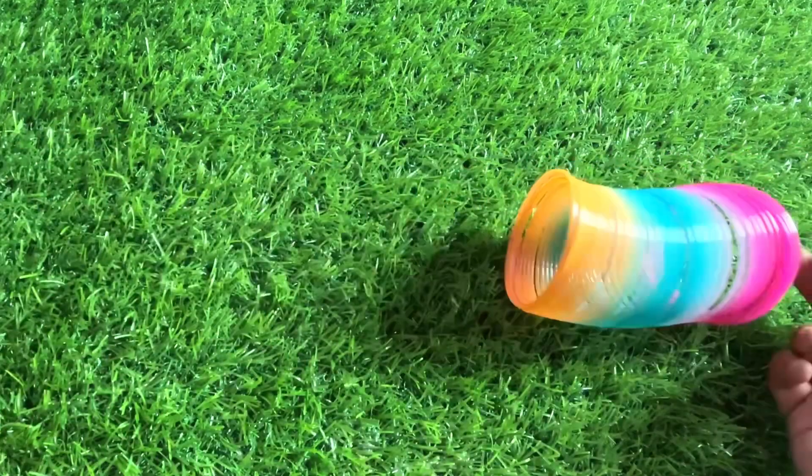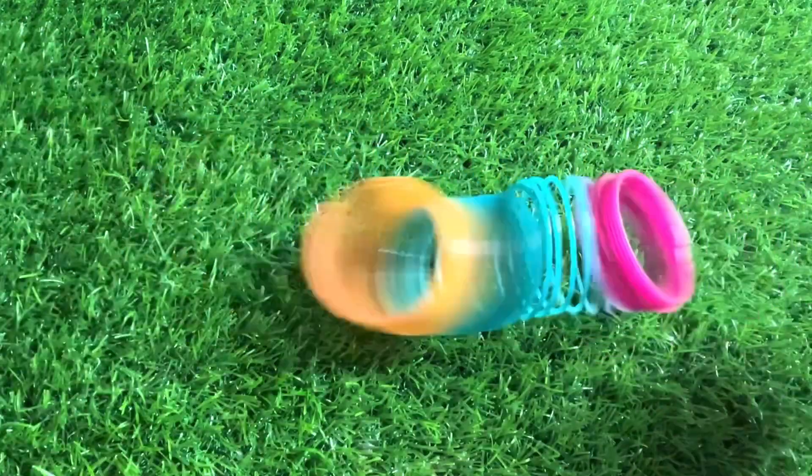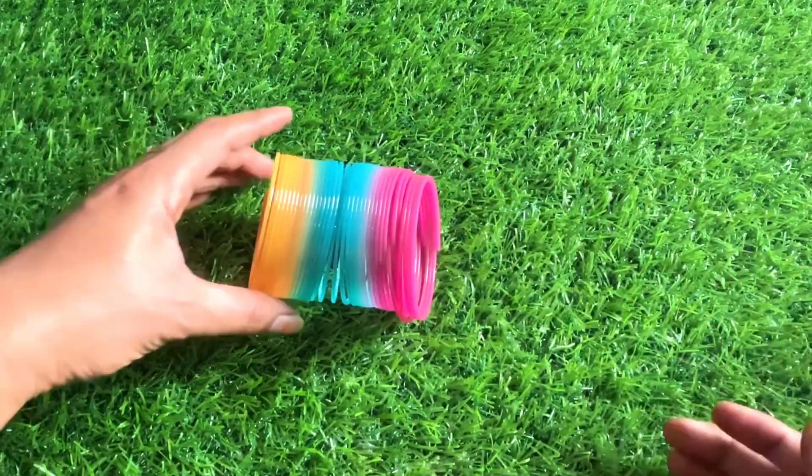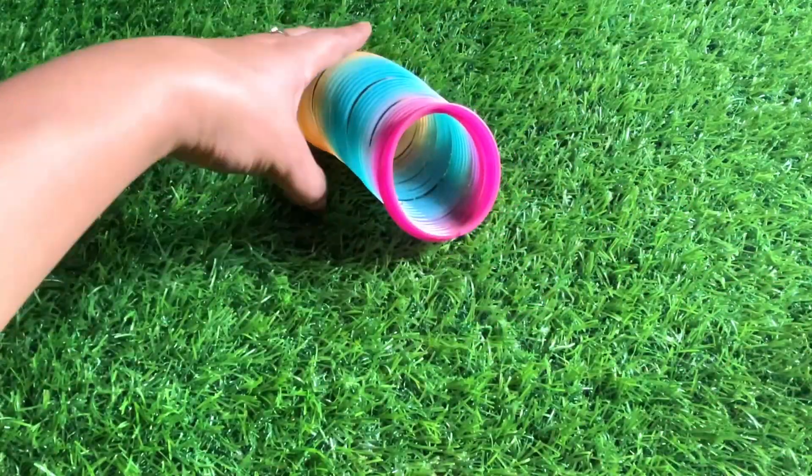It's a letter H! H is for home. Let's put letter H right here. It's blue water! Wow guys, we have a magic spring — it's yellow, blue, and pink. So much fun!